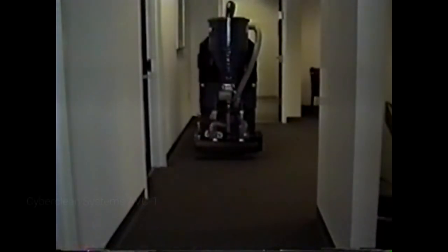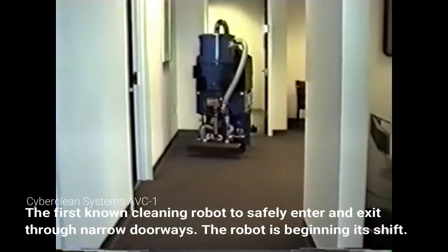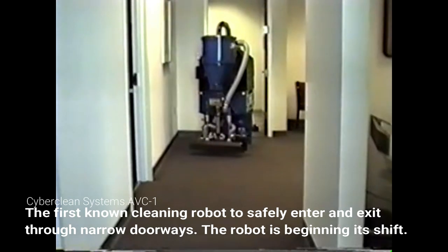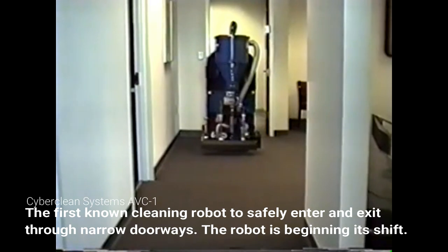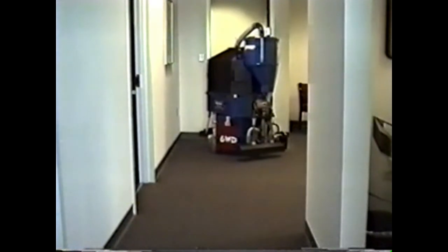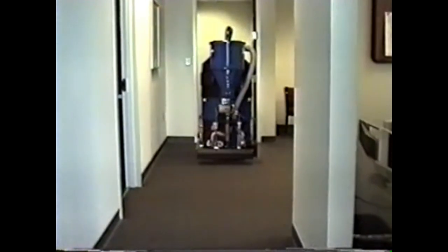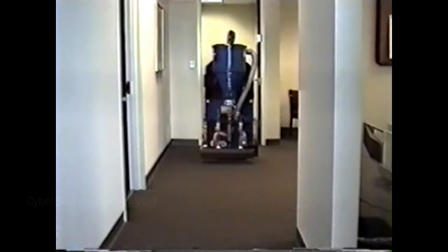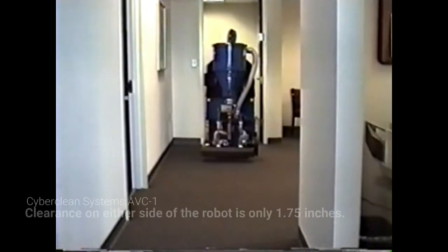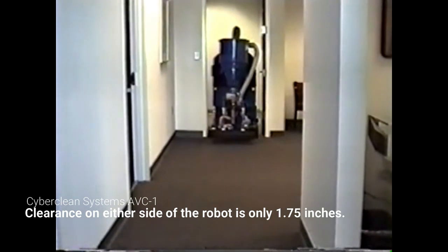We're now in the common lobby area getting ready to go into the hall. Getting ready to go through a door here. We're not quite centered, so we're going to back up and center ourselves, and we will proceed through. You can see this is a very, very tight maneuver, which demonstrates the robot's accuracy.